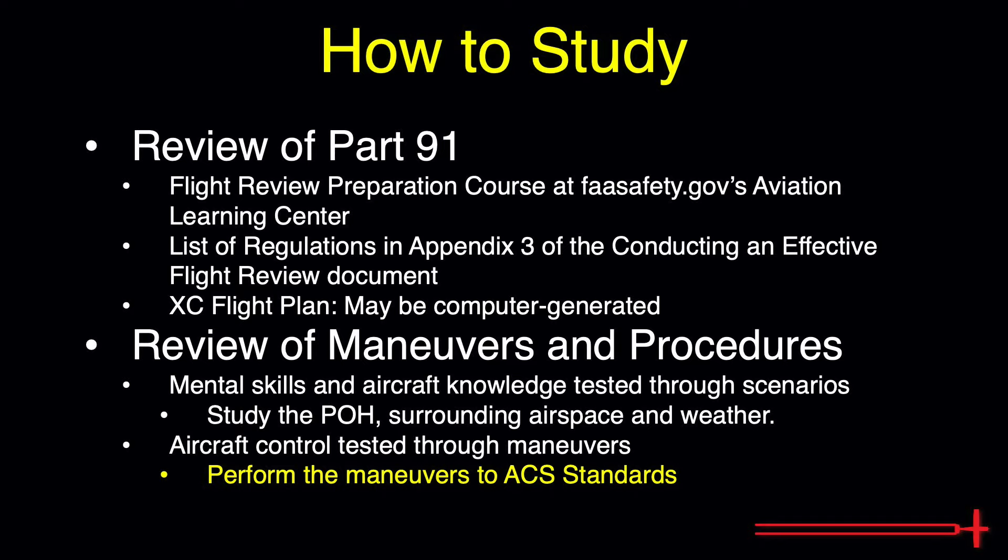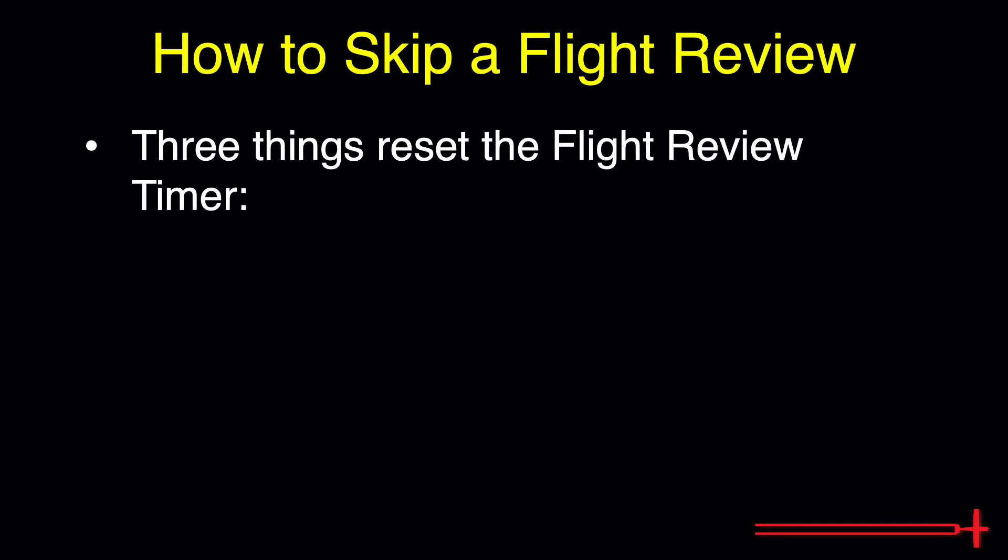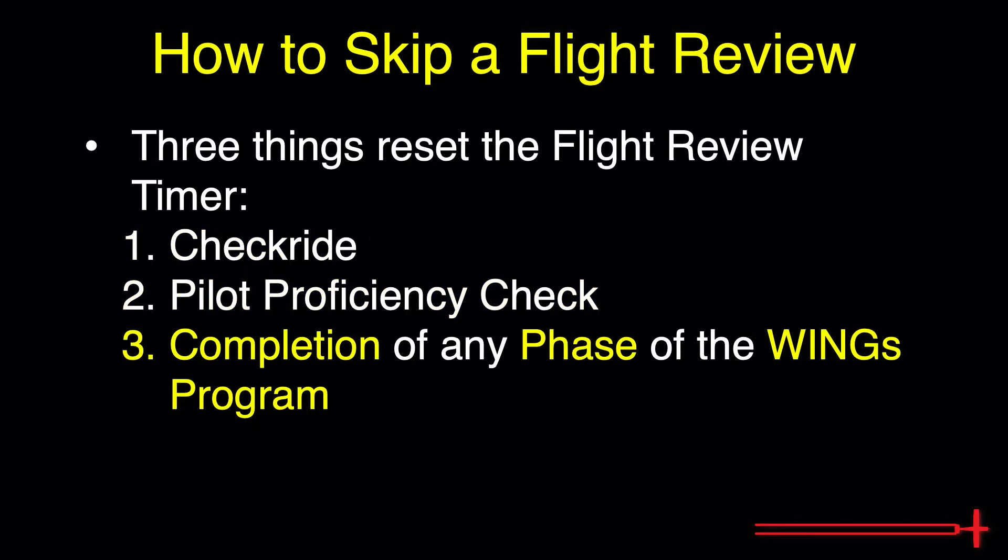A few things can be completed instead of a flight review. If a person completes a checkride, pilot proficiency check, or any phase of the FAA WINGS program, they won't need to perform a flight review until 24 calendar months from that date. Be on the lookout for a video over the WINGS program in the near future, where I explain how to navigate the whole program from creating your account to dodging your upcoming flight review.